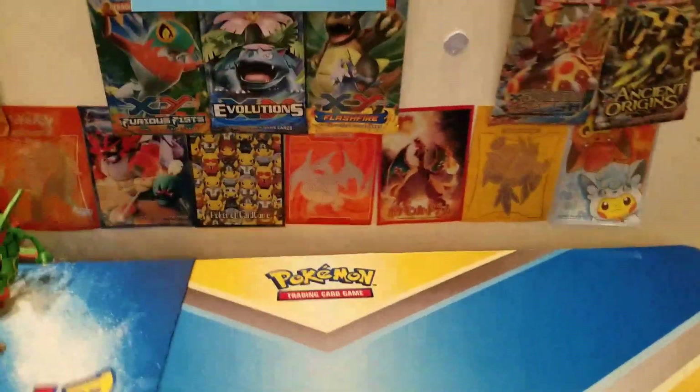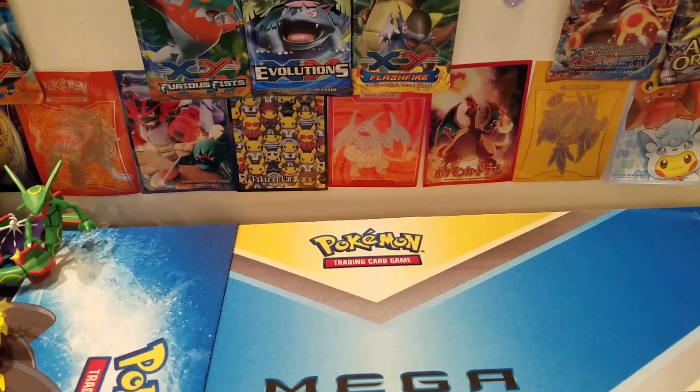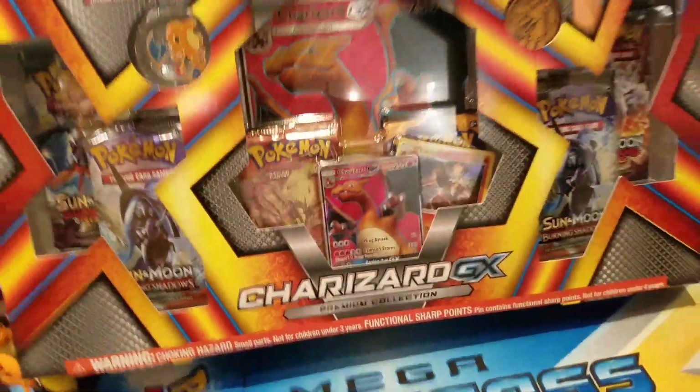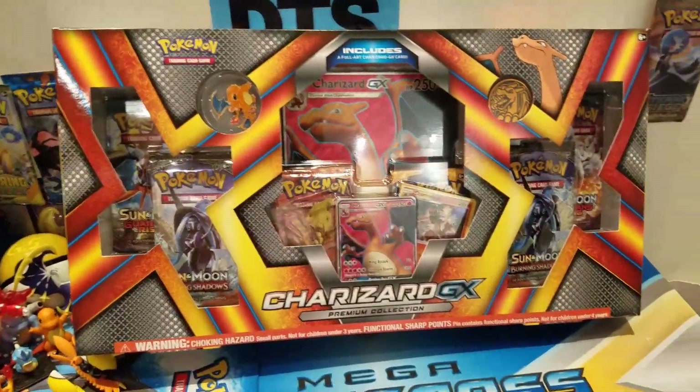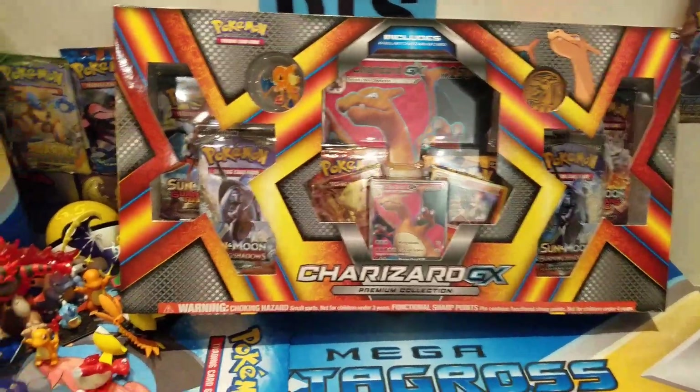Welcome back to the video! Today I'm really excited to do this opening because I've been waiting for this for a long time. By the thumbnail and title you can see we are opening up the Charizard GX Premium Collection Box. I actually got another one of these boxes — I have to keep one sealed, you know, because we got the Charizard fam.